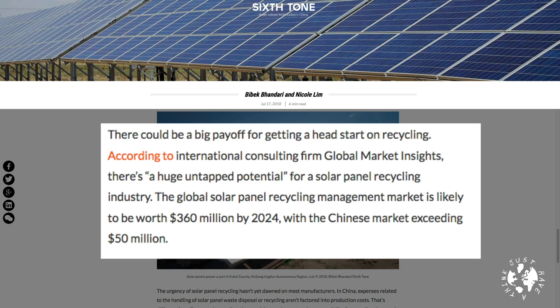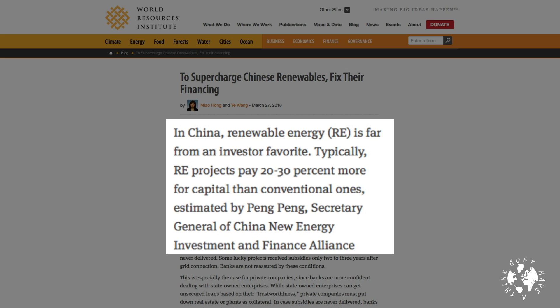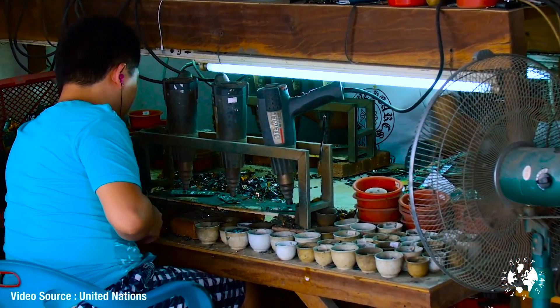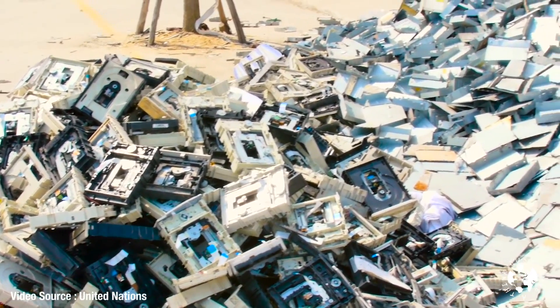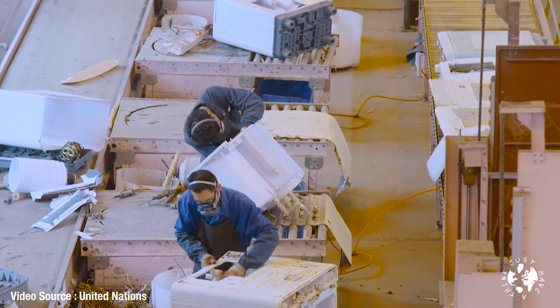There could be a big payoff for getting a head start on recycling. According to Global Market Insights, the global solar panel recycling management market is likely to be worth 360 million dollars by 2024, with the Chinese market exceeding 50 million — and earlier we noted 15 billion dollars by 2050. Peng Peng, General Secretary of the China New Energy Investment and Finance Alliance, compared solar waste to the peak of the electronic waste problem between 2010 and 2015. Just as China introduced rules on electronic waste, stopping it from becoming the world's dumping site for toxic electronic scraps, Peng believes China could do the same before solar waste becomes critical in 2030.